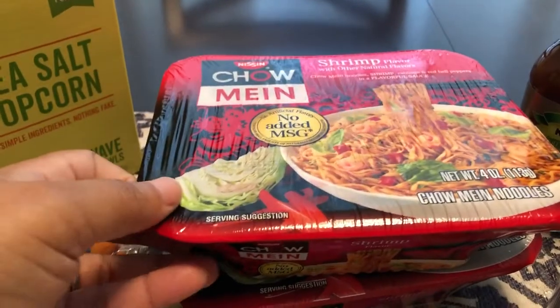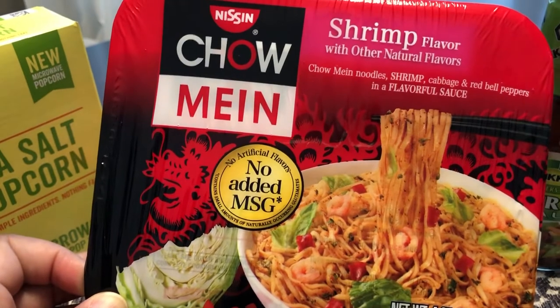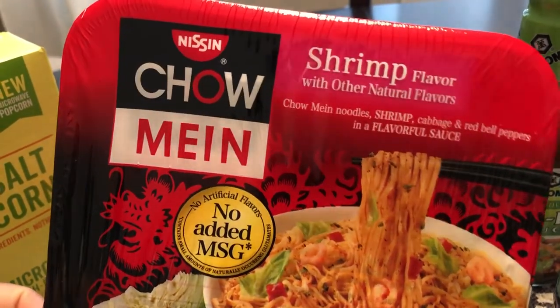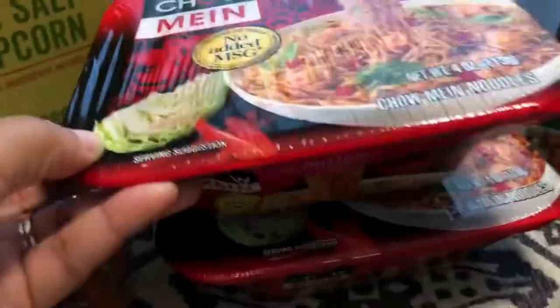You guys know that I was recently introduced to these chow mein noodles and they are really very good. The problem is they don't have all the flavors at all the stores, and I don't think I've ever seen this shrimp flavor before. So I wanted to try it and I got two of them.